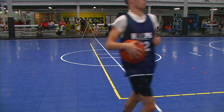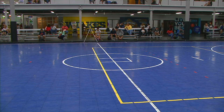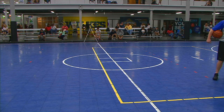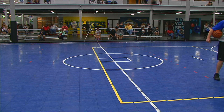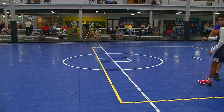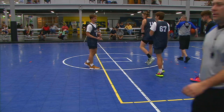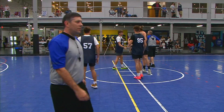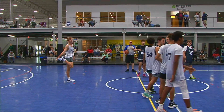We've got Team 6 in white and Team 3 in blue here at Spooky Nook for the 9:42 start. Again Team 6 in white, Team 3 in blue. This is the first game for both of these teams.